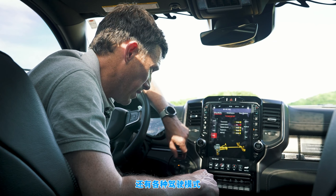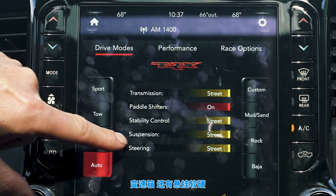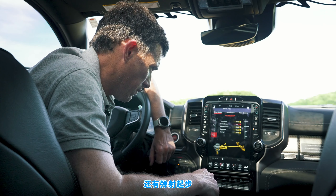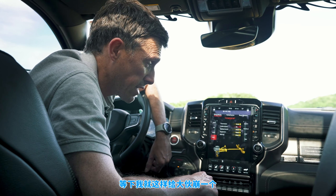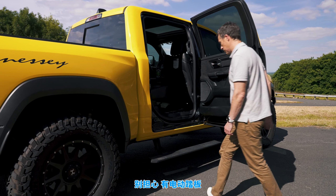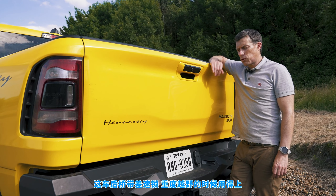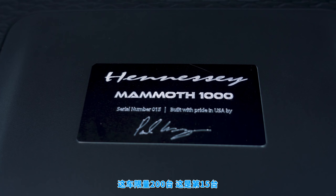Third cool thing: you've got various drive modes so you can set the car up in terms of engine responsiveness, gearbox, and suspension stiffness. You also have launch control, though according to the guys at Hennessy you're better off brake boosting it. Fourth: you can get the Mammoth with a deployable step for a leg up into such a tall vehicle. Fifth: the Mammoth comes with a lockable rear differential for maximum traction off-road. Only 200 Mammoth 1000s will be made — this is number 15 in the production run.